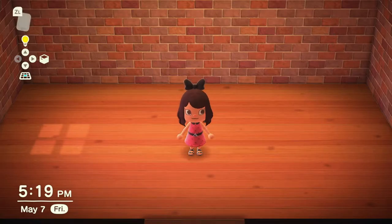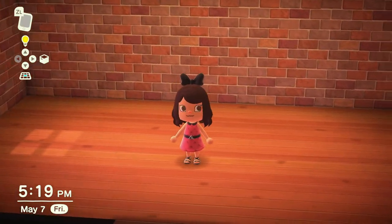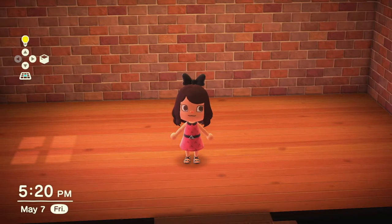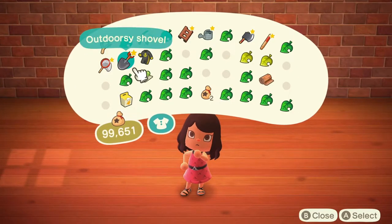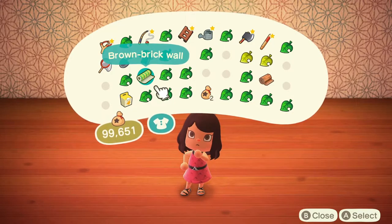All right, we are here. This is the room in question — nothing special about it now, but very, very shortly it will be. I want to start by putting in our walls and our floor. I already have it in my pockets. I love this crepe design wall, it's so pretty. Look at that — absolutely amazing.